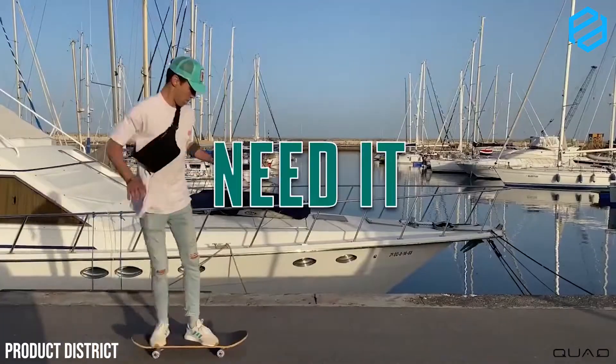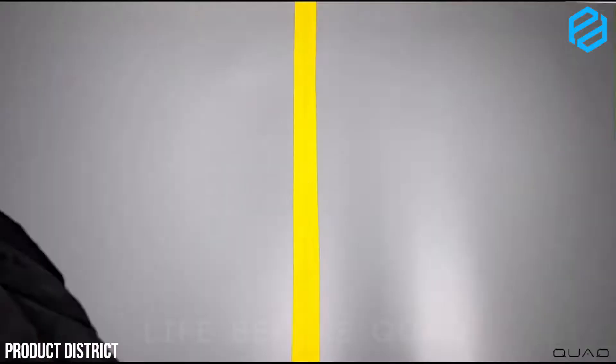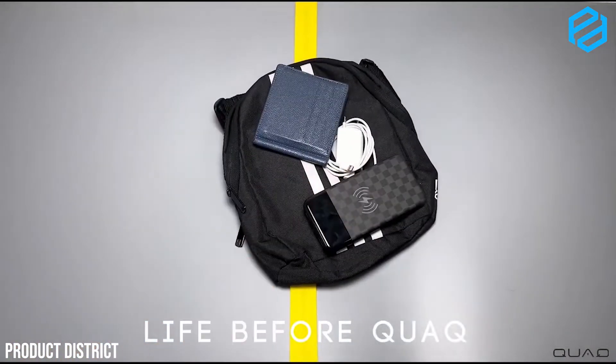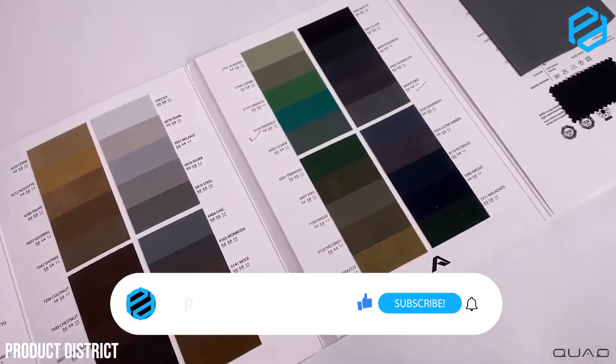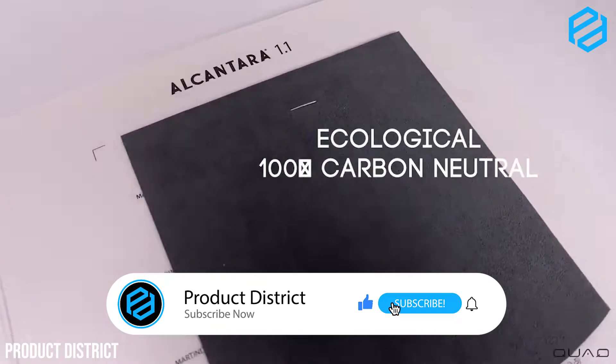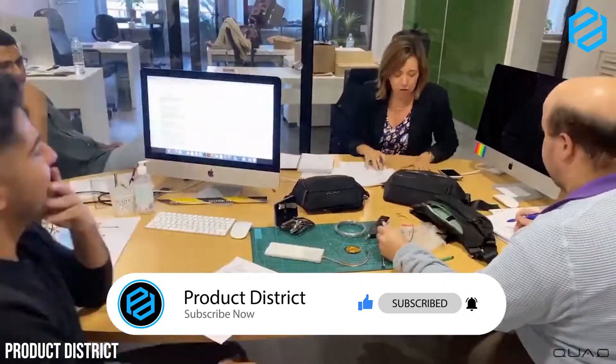To use Quark, simply place your mobile device in the designated compartment, fill your bag with the items you want, and be fully charged wherever you go. Give this bag a go and have energy whenever you need it and never run out of power. If you're enjoying the video so far and haven't yet subscribed, just hit the subscribe button and the notification bell to help this channel grow.